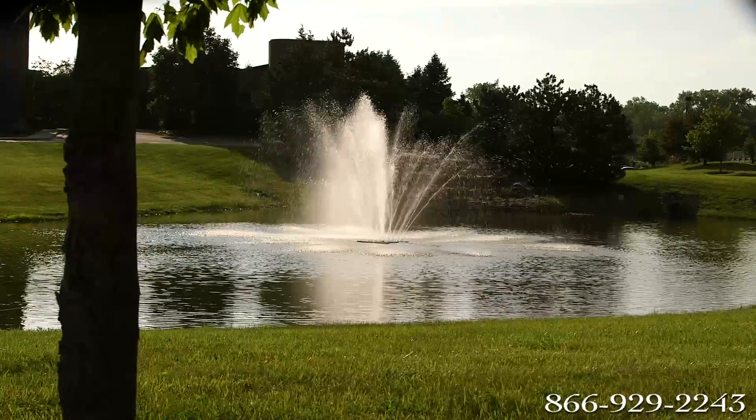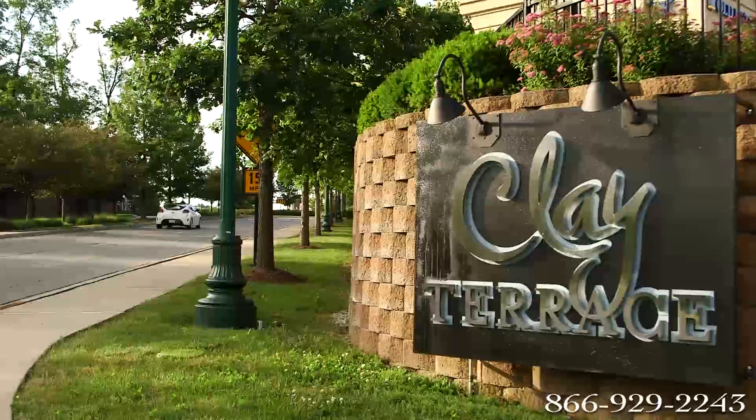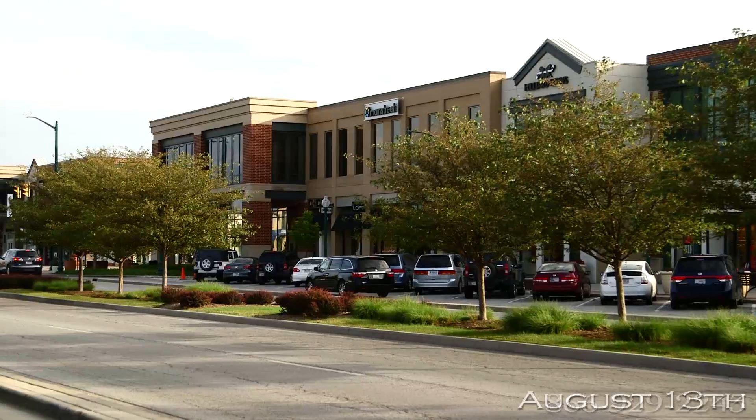Named the best place to live in America by Money Magazine in 2012, residents of Carmel enjoy great shopping, fine dining, and entertainment.